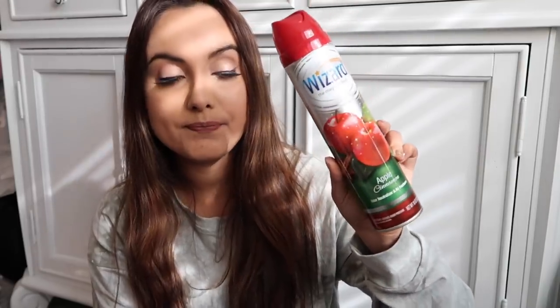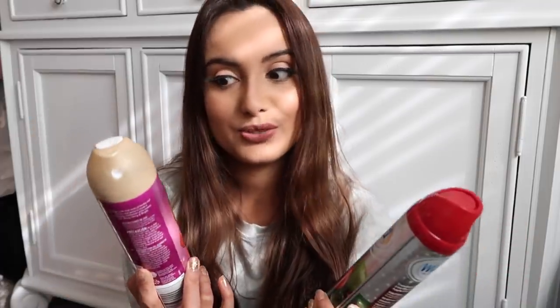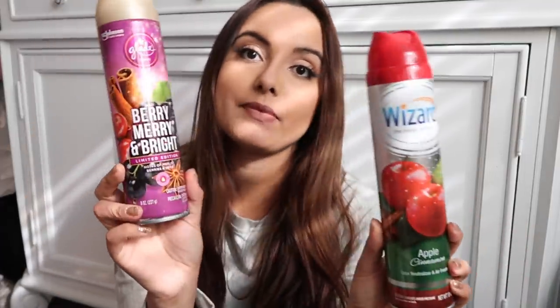I got some holiday room sprays because I have a lot of fruity ones right now. I picked up Apple Cinnamon — you can't go wrong with that for the holidays — and Berry Merry and Bright, a limited edition with notes of merlot, berries, and spice. I hadn't seen these before and I do love a good room spray, so I grabbed both.